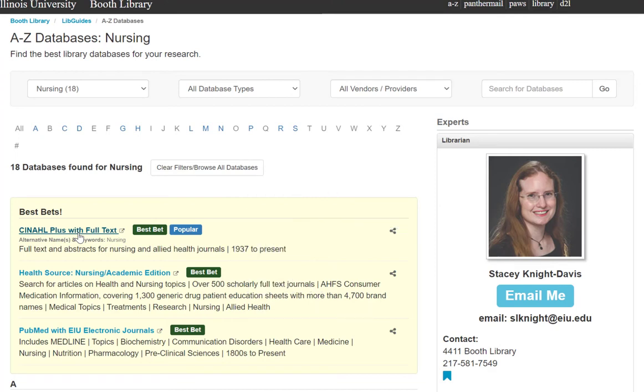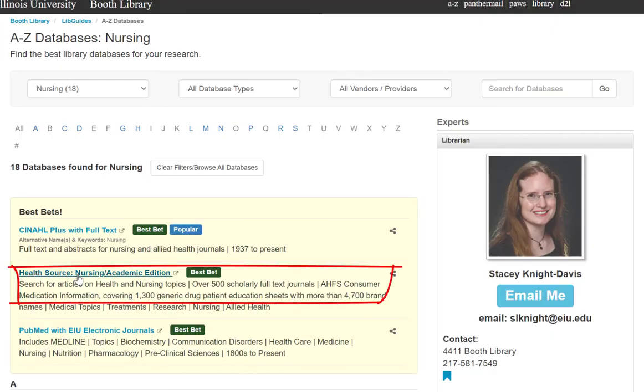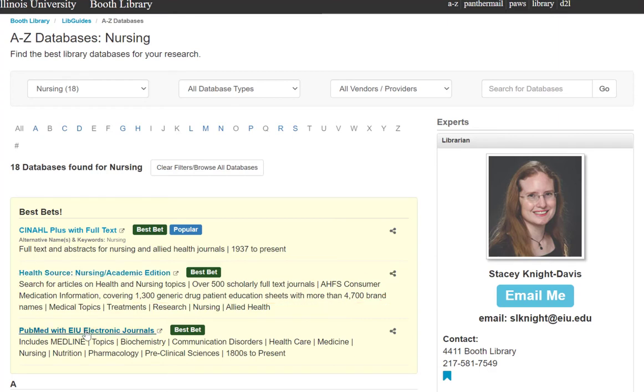If you are allowed to use a mobile device in your work environment, EBSCOhost Mobile will allow you to search CINAHL in a mobile-optimized format. HealthSource Nursing Academic Edition adds a few additional resources not covered by CINAHL.